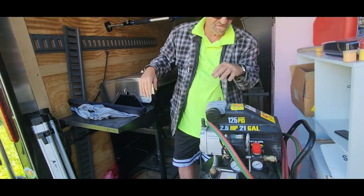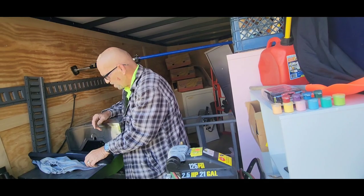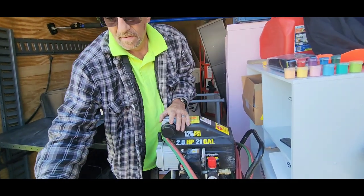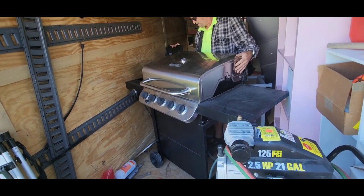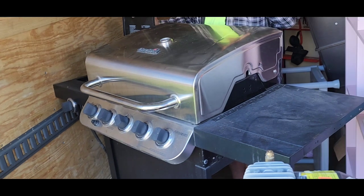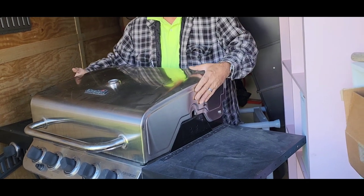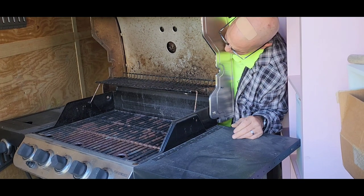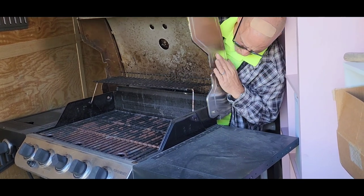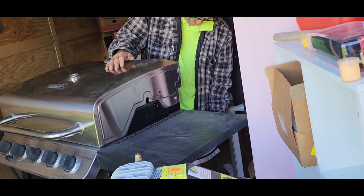We did pay up on this unit. I believe I said it was $230 if I remember right, but I think we paid up the right way. We've got a nice size Treboro grill here. It's got a side vent, and look at that — it's not been used that much. Still a lot of good use out of this grill. Probably get a good $100 out of that at least. It doesn't have the propane tank, but it is almost finally done.